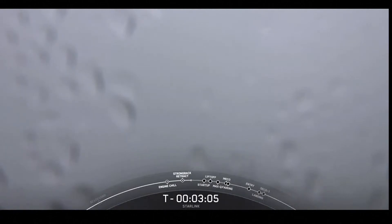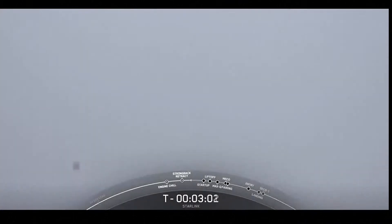As you can see, Stage 1 LOX load is complete. Falcon 9's first stage is now fully loaded with all of its RP-1, or liquid kerosene, and LOX, or liquid oxygen.